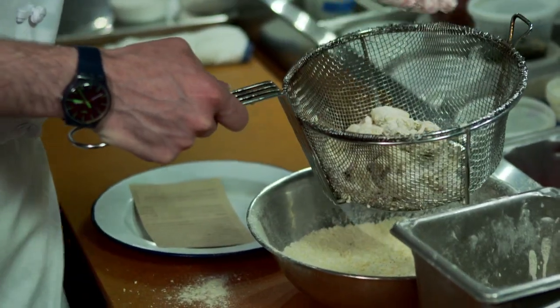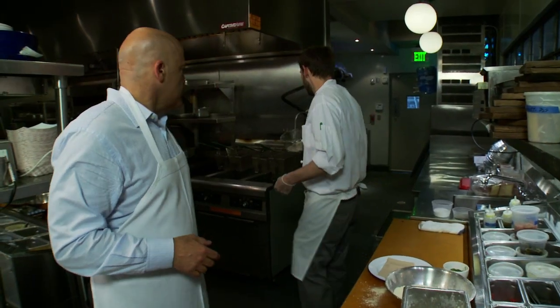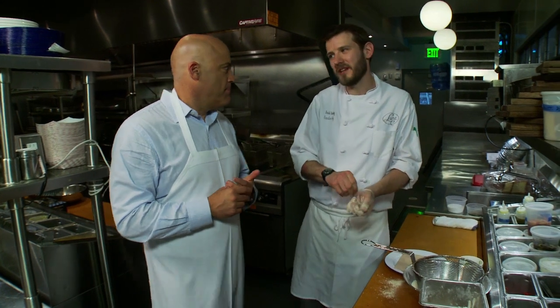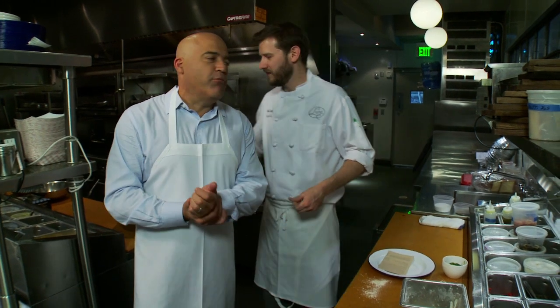So we've got squid and pickled shallots, and we go straight into the fryer. The squid fries up in less than a minute — about 45 seconds — and it's ready to go. What's the best thing you can hear from a diner walking out of here? Just that it was a memorable experience and that it's the best fish they've had.